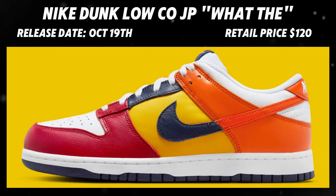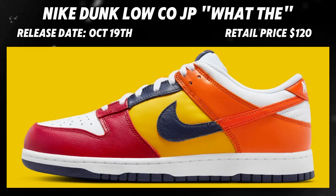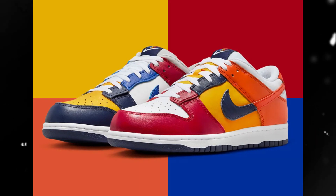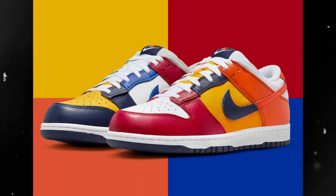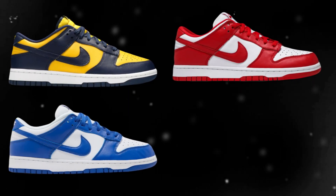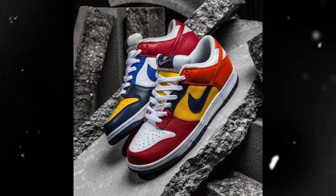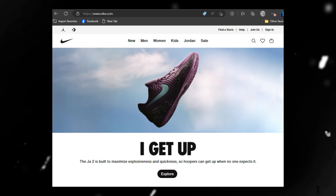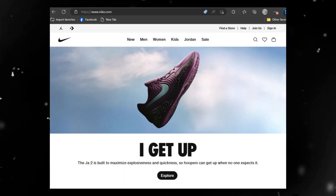Now let's jump into the last Nike dropping this week. Originally dropping in 2017, the Nike Dunk 'What The' colorways are making a return on Saturday, October 19th, for the retail price of $120. The dunk craze has died down a bit, but these will for sure have the dunk hype heating up again. The dunks used to make these Nike Dunk Frankensteins are the Michigans, St. John's, Kentucky, and Syracuse Dunks.